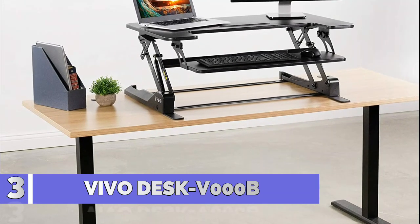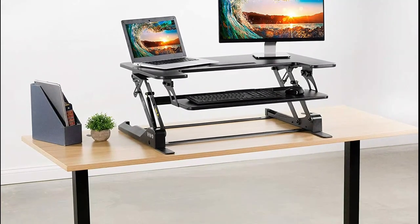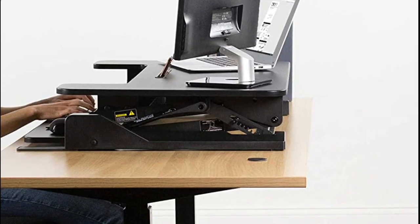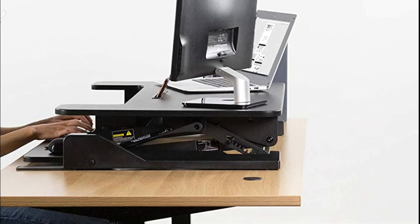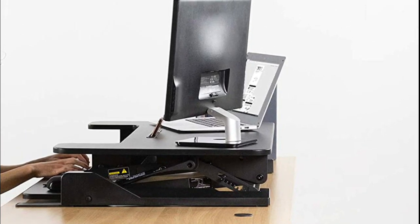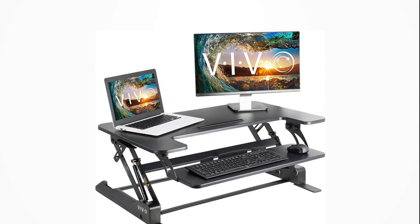Number 3: Vivo Desk V000V. Vivo's desk riser provides on-demand standing throughout the day for the freedom to get out of your chair and relieve muscle tension, reduce stress, and increase productivity. This standard riser size measures 35.3 inches by 22 inches, providing plenty of space for single and dual monitor setups.